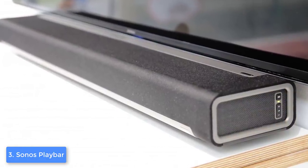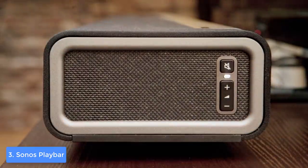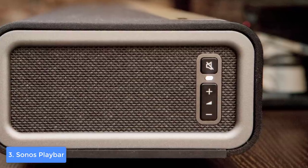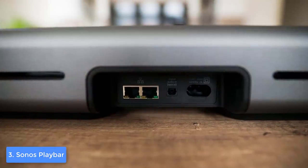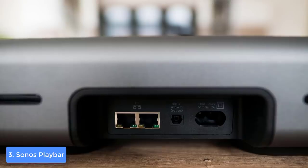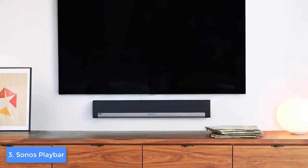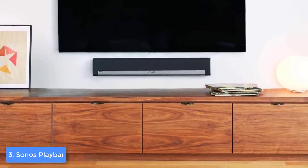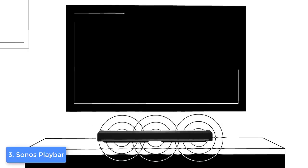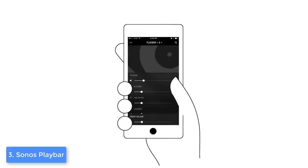The Sonos Playbar uses nine Class D digital amplifiers cleverly tuned to match nine dedicated speaker drivers, delivering sharp and defined sound. You can use the Sonos app for features such as speech enhancement, which focuses on dialogue while keeping sound effects at an appropriate level, and night sound mode for quieter late-night viewing. This device also works with Amazon Alexa and Echo, so you can control it via voice. The Sonos also gives you access to over 30 streaming services such as TuneIn, Napster, SoundCloud, and Spotify.